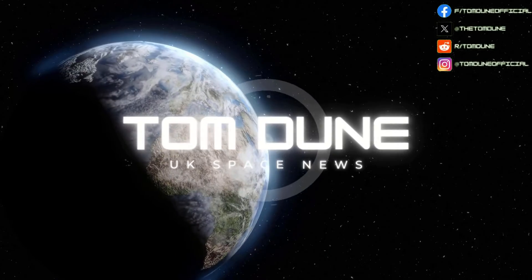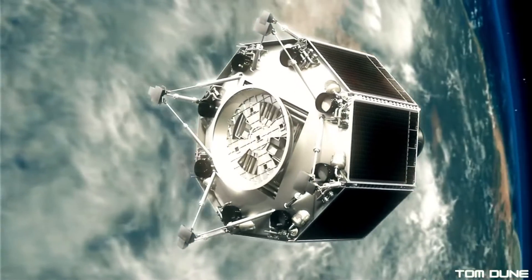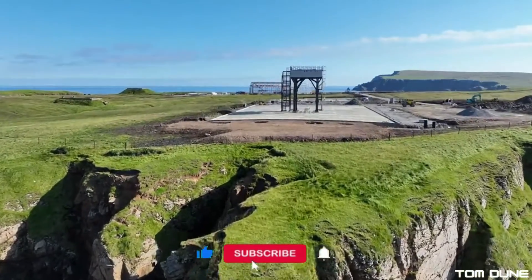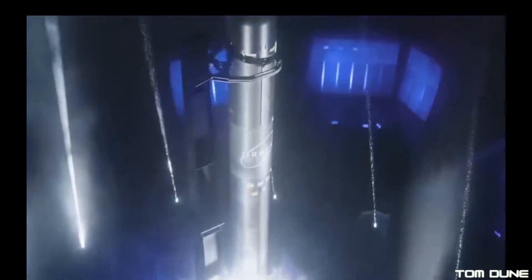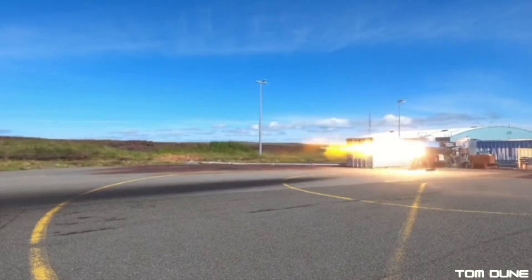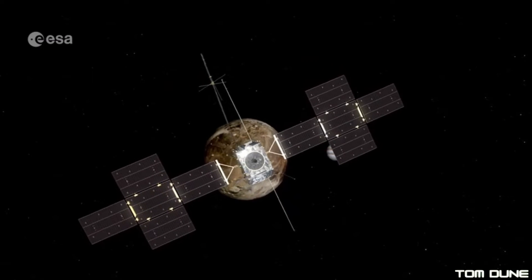Hey everyone, Tom June back with another UK Space News roundup. As my voice wasn't quite up to scratch when it was time to record this video, I enlisted the help of another space fan, Space Kate, and she's lending me hers instead. If you want to stay up to date with the latest goings-on from the UK space industry and beyond, make sure to hit that subscribe button. You can follow me on X, support the channel on Patreon, and also follow Space Kate on X. Now, on to the news.